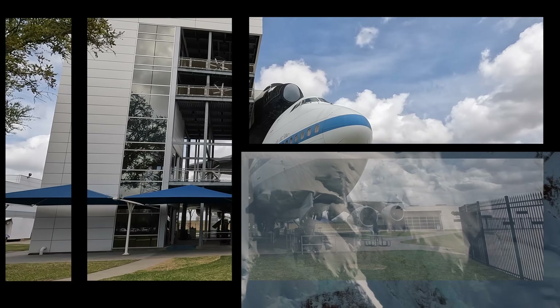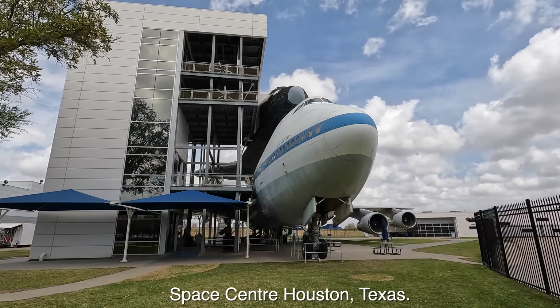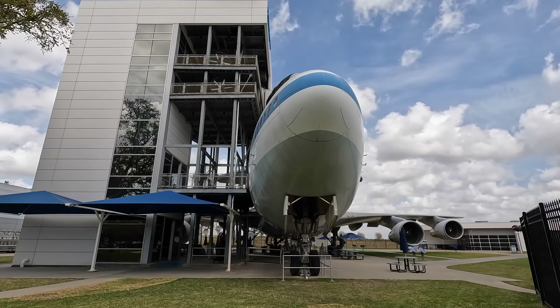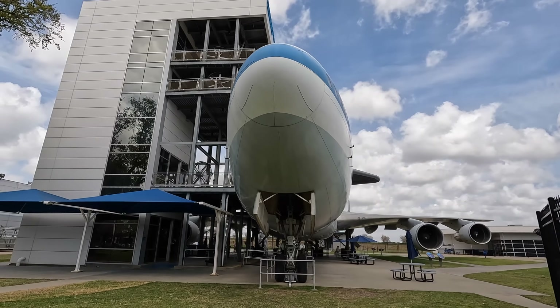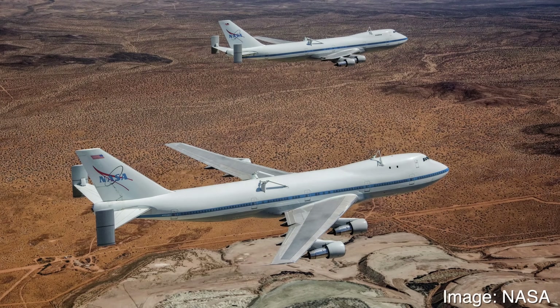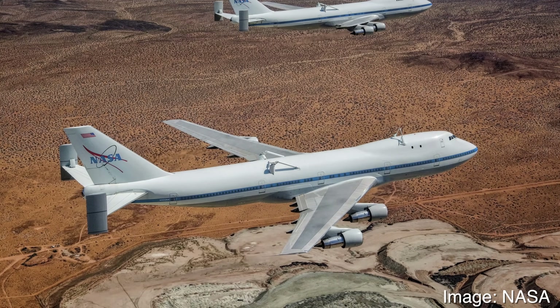This aircraft was the first of two 747s used in the Shuttle Carrier Aircraft role and was initially built for American Airlines, but was sold to NASA due to waning air travel at the time. Here's a photo of both aircraft together, and we're going to explore the lower one.